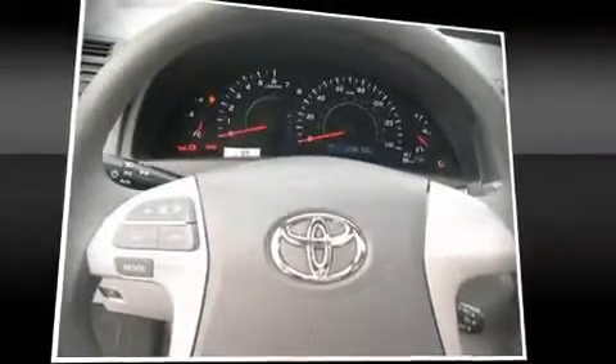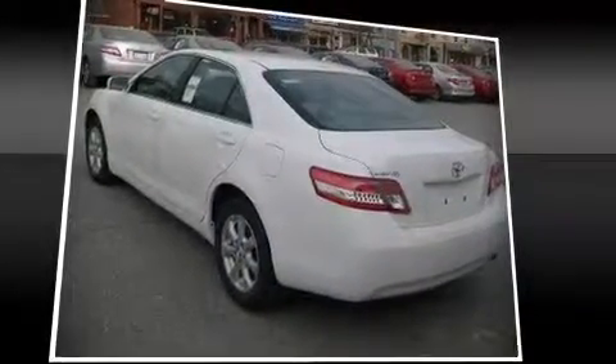Toyota ensures the safety and security of its passengers with equipment such as dual front impact airbags.